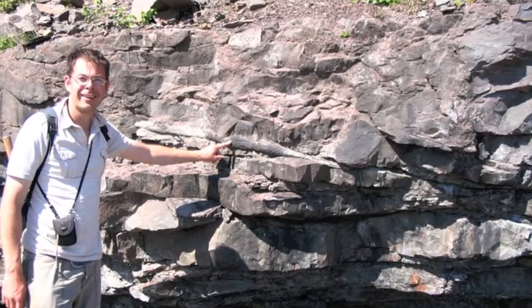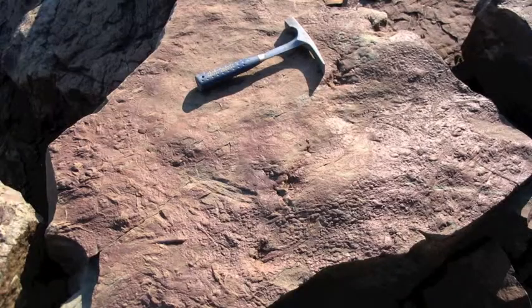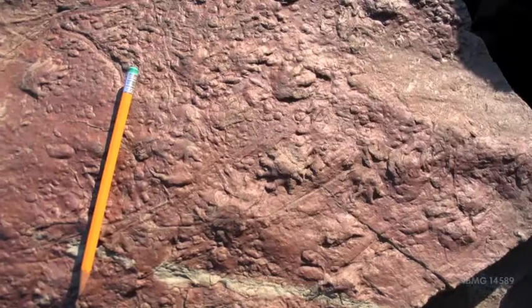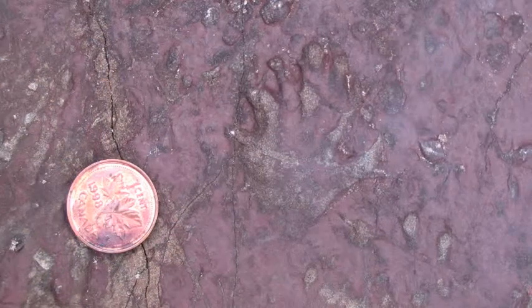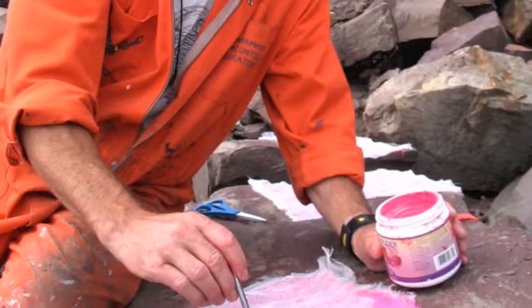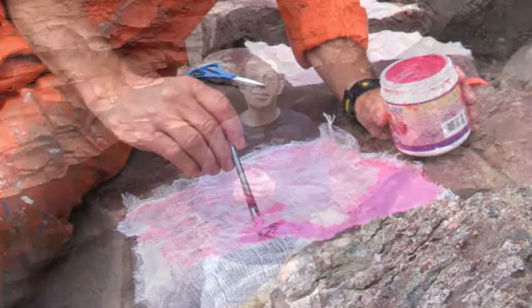It was in these rocks in the region around me that in 2008 we found incredibly exciting fossilised footprints — footprints of some of the earliest reptiles to ever evolve on our planet. Reptiles were some of the first animals to colonise the very dry continental interiors of our planet, and therefore paved the way for all the ecosystems that have subsequently evolved.